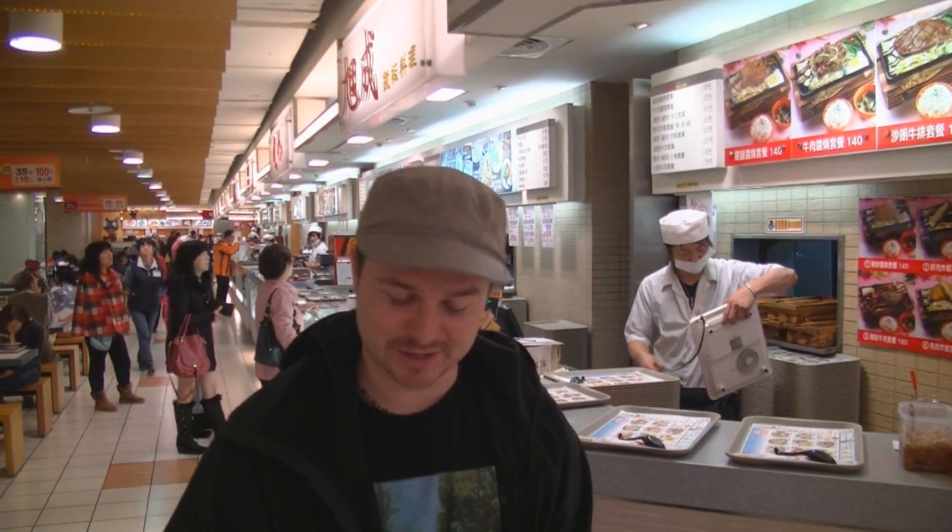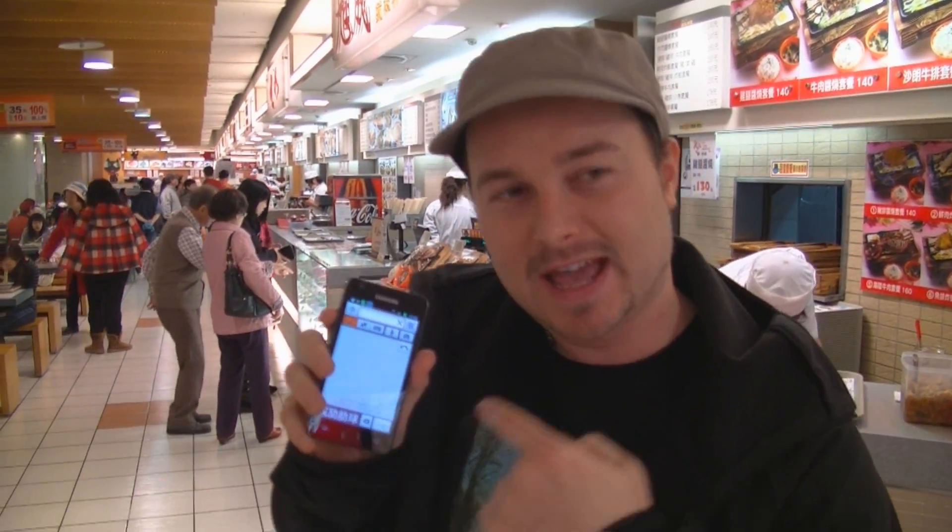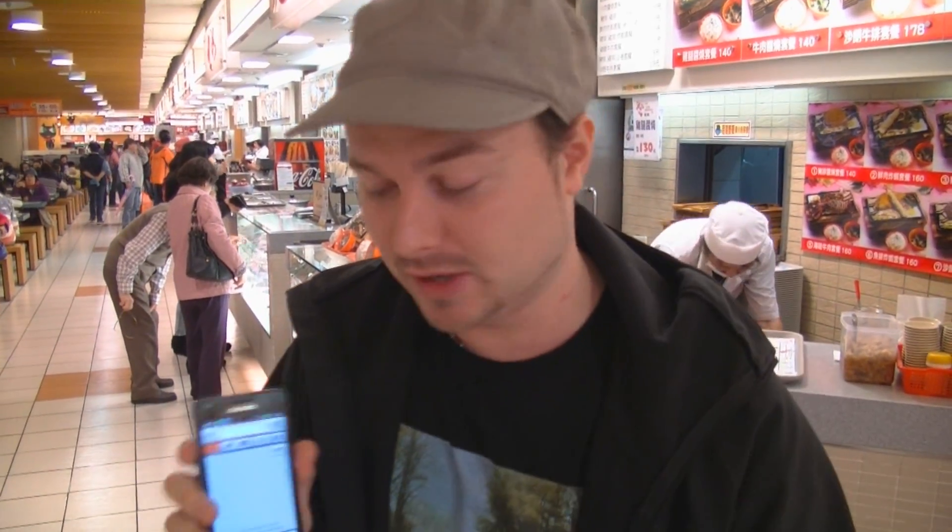What I've been doing is using an app called Pleco, and this is a free app that you can download for your iPhone or Android. It has some paid extras, but I'll show you the free features first. Basically this one app has a dictionary, OCR, handwritten recognition, flashcards, voice recognition, and a few other things I'll show you in a minute.